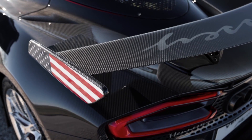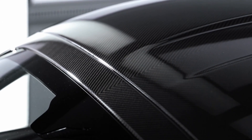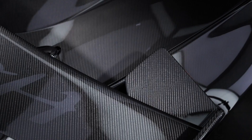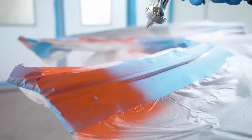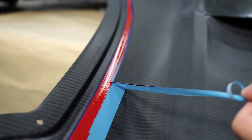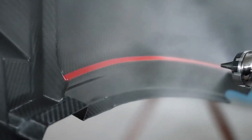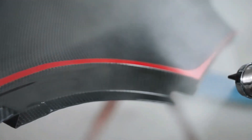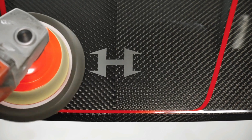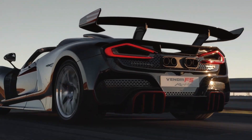At the heart of the Venom F5 Revolution Roadster lies a powerhouse — a 6.6-liter twin-turbocharged V8 engine. This engine boasts an astounding 1,817 horsepower and 1,193 pound-feet of torque, catapulting the Roadster into the stratosphere of hypercar performance. The connection between power and control is managed by a 7-speed single-clutch transmission, which channels all that ferocity to the rear wheels.